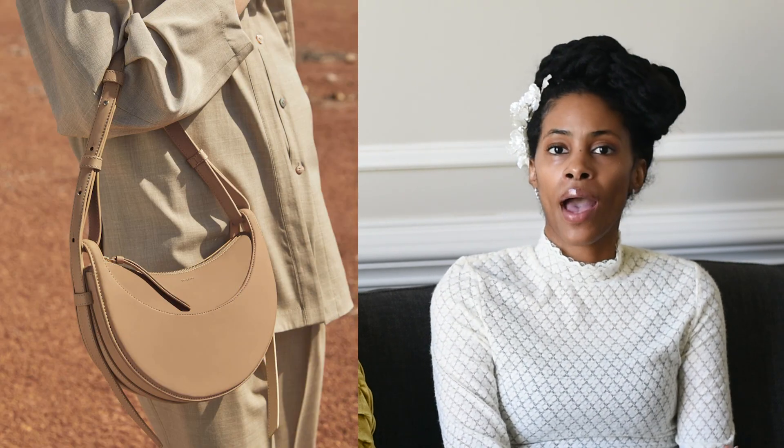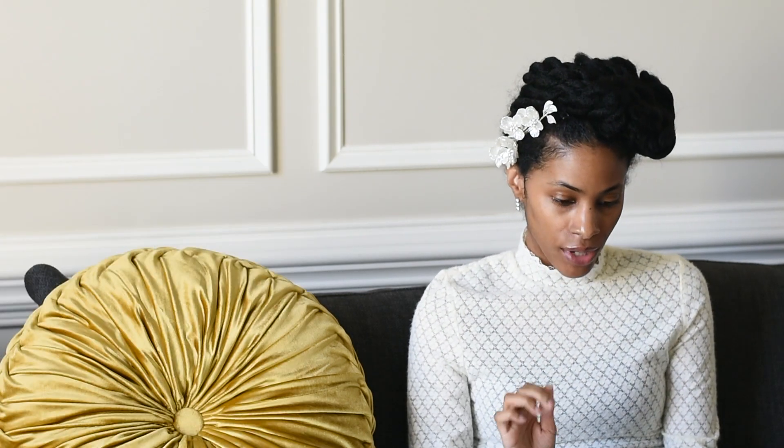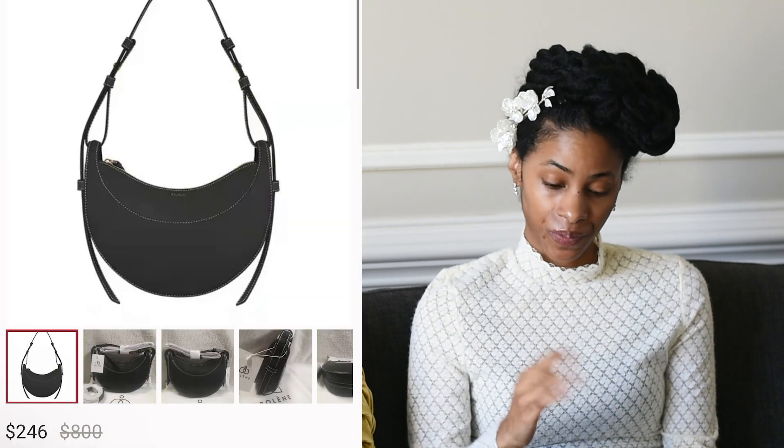Number fourteen is Polène — founded in 2016, so still fairly new. I think this is their Number Ten bag; it goes for five hundred dollars on their website. The shape and colors are absolutely beautiful — more of a minimalist brand. I found a gray one on eBay for four hundred ninety-nine, another on Poshmark for two hundred forty-six, and another on Poshmark for two hundred thirty-five — about half retail.